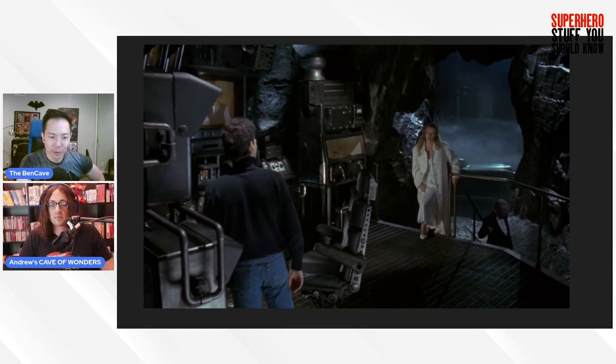Ben has never been a critic of Alfred letting Vicky into the Bat Cave, because Vicky had already figured out Bruce was Batman — Alfred wasn't just randomly betraying the secret. Plus, Alfred spends the whole movie trying to get Bruce together with Vicky — there's a whole subplot of Alfred being like 'the young lady is quite special, go talk to her.' Alfred is basically trying to secure some grandkids.